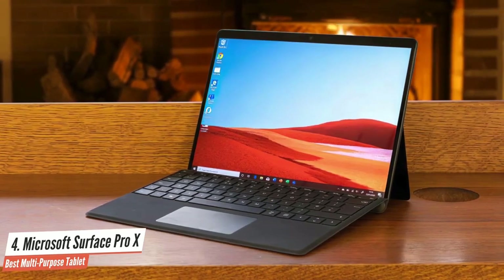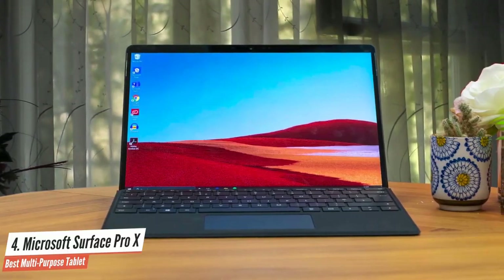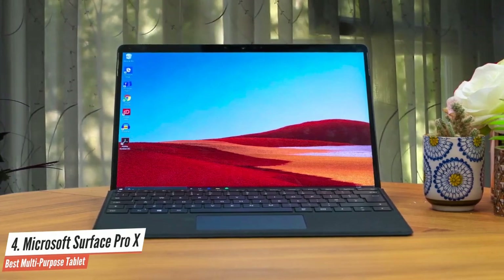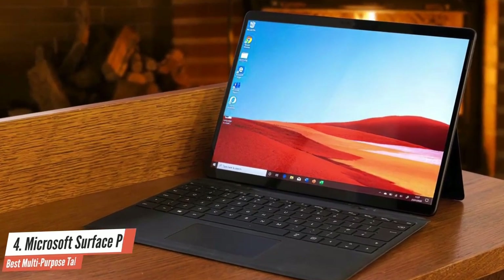But if you want PC gaming, the ability to run computer-aided design or CAD apps, heavy lifting things like video editing and media creation, then the Surface Pro X creates problems. Knowing where you fall on that spectrum determines if the Surface Pro X is right for you.